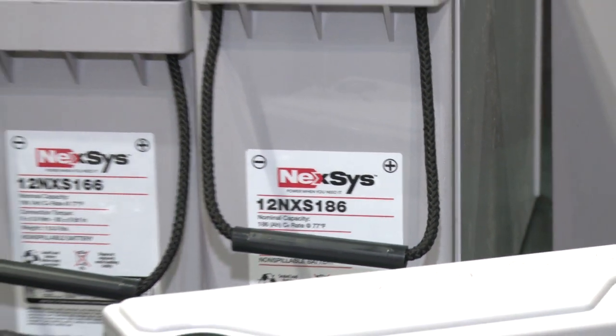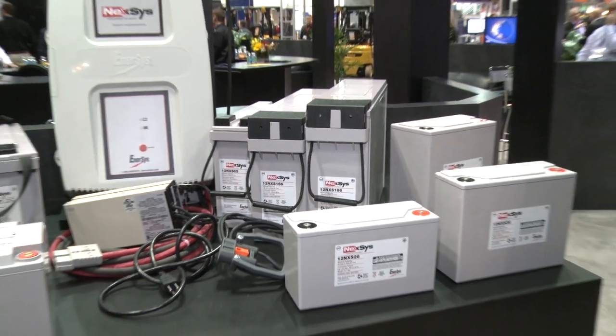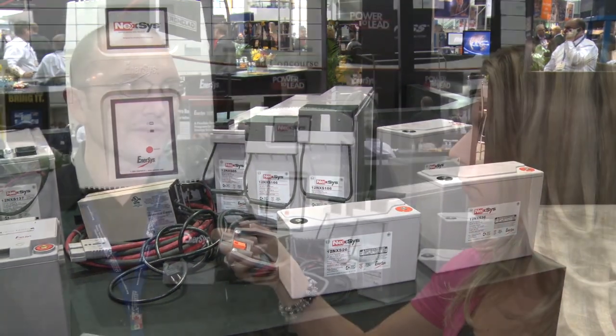And who would you say is the ideal market? Light industrial vehicles, like AGVs, electric carts, floor scrubbers, those types of things. Is this brand new to the North American market? We've launched it in Europe a few months ago, and we've just launched in the United States, so look forward to that soon.